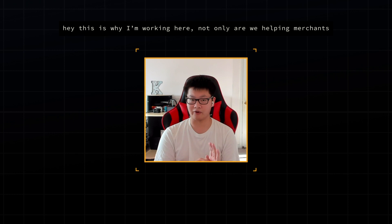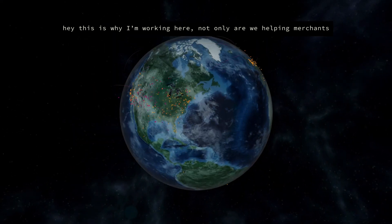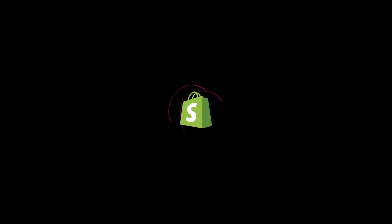It makes me really proud and kind of reinforces, like, hey, this is why I'm working here. Not only are we helping merchants, but we're also helping our planet. Thank you, everybody.